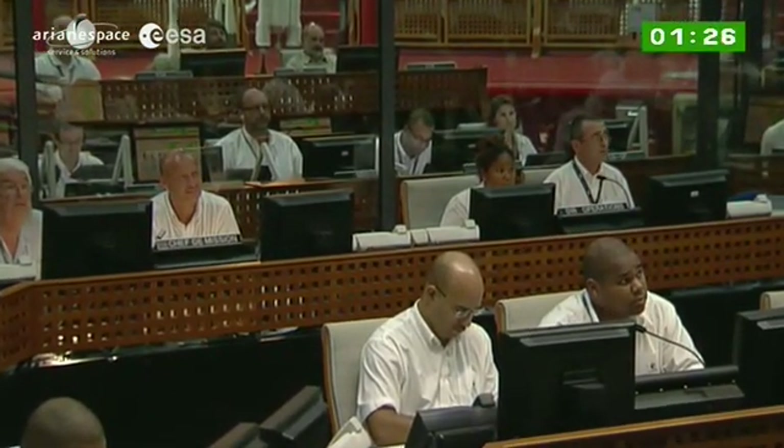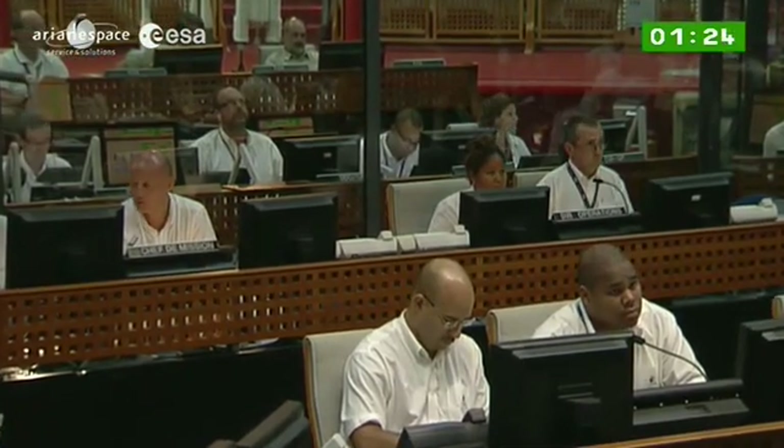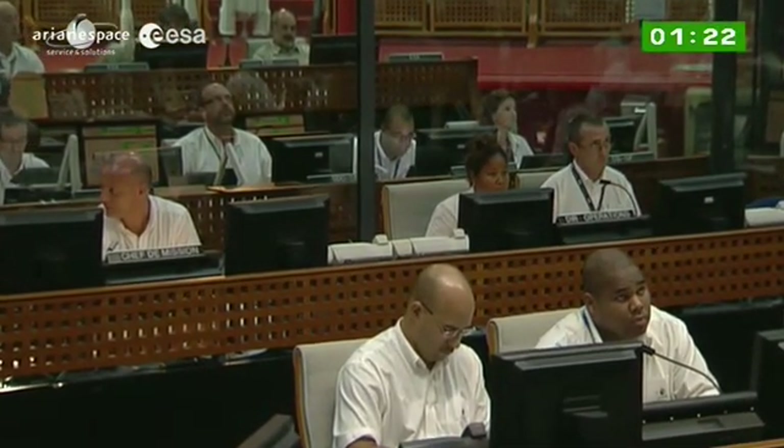You can't just call up 3-2-1 liftoff and push a button. I think in the old days they used to be able to do that, but there are a lot of issues involved today, including safety.